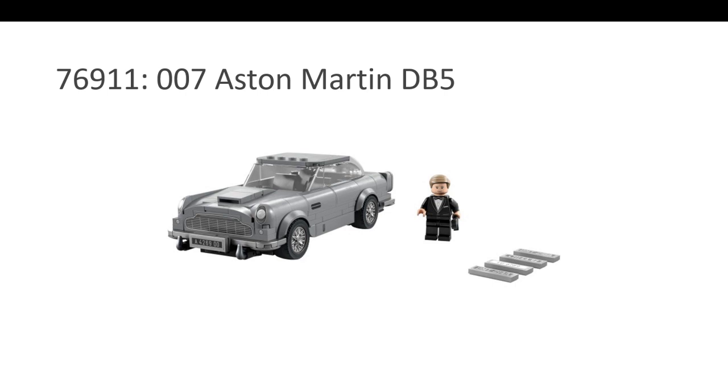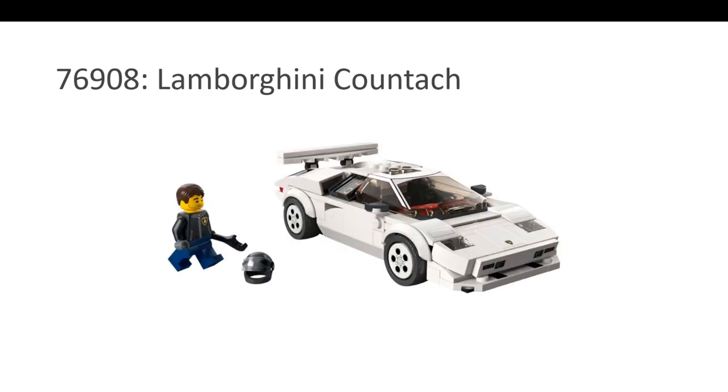The third nominee in the Speed Champions category is the Lamborghini Countach. This set had the best build experience in the Speed Champions category this year. I do have a review out on my channel — do take a look. The build itself is one of the reasons why you should buy this set. Forget how it looks — it looks amazing. Forget the shape — it's a great shape. The build experience alone makes this set worthy to buy, and it looks great on the shelf.